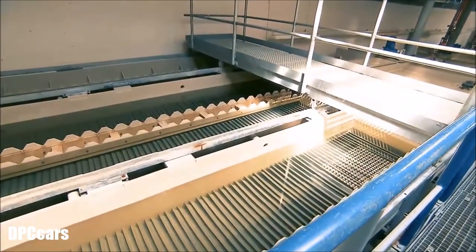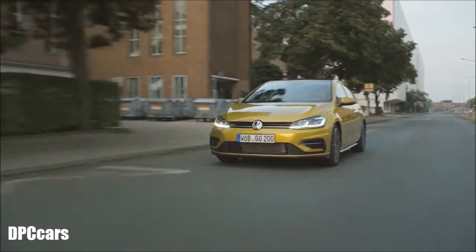For a Golf, production now requires 114 fewer buckets of water, for example.